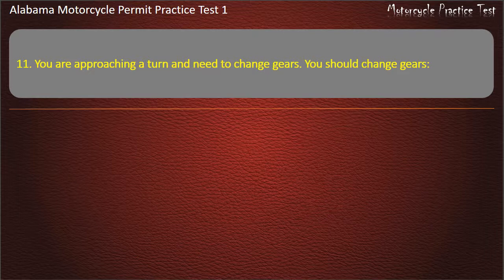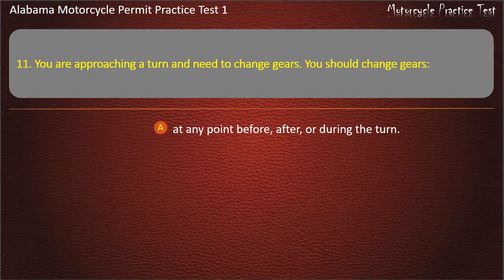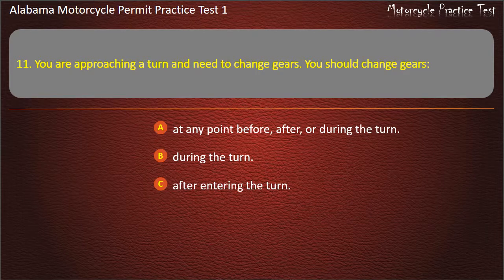Question 11. You are approaching a turn and need to change gears. You should change gears: at any point before, after, or during the turn — during the turn — after entering the turn — or before entering the turn? Answer: Before entering the turn.